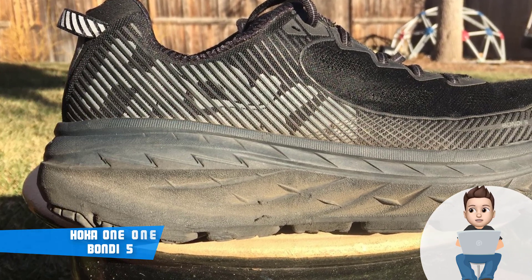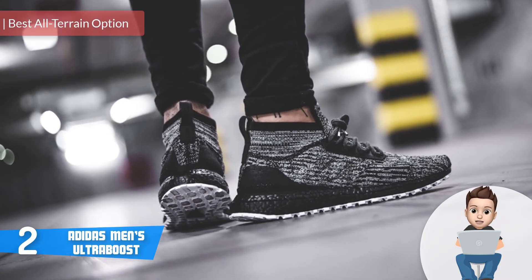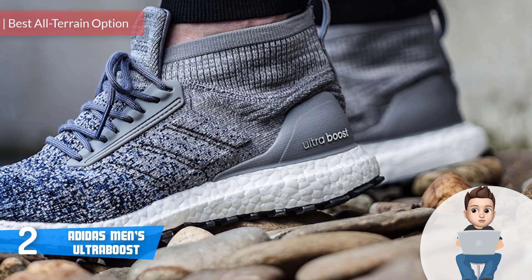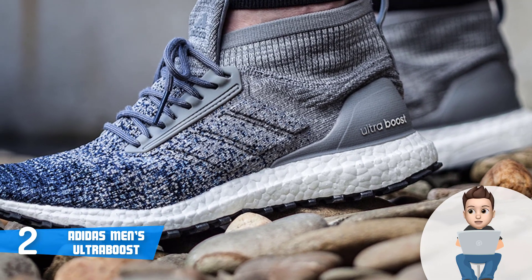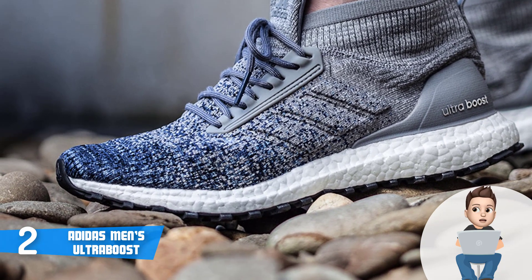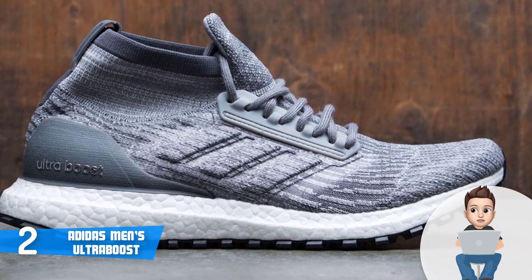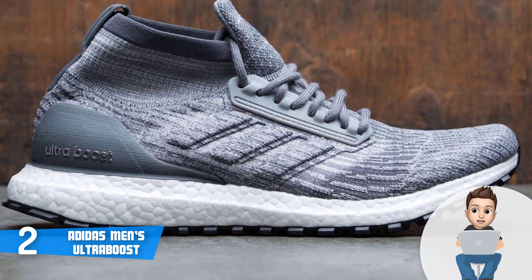At number two we have the Adidas Men's Ultra Boost. The Adidas Ultra Boost are one of the best — if not the best — all-terrain running shoes that may be used for virtually any reason, starting from fashion and casual use to running. The Ultra Boost simply radiate elegance and comfort. This model is available in multiple color editions where each varies in size and price, but first of all, Adidas has used its famous energy-returning Boost technology on the midsole.